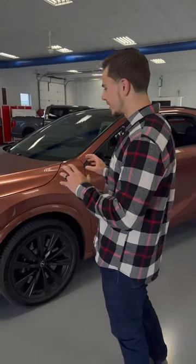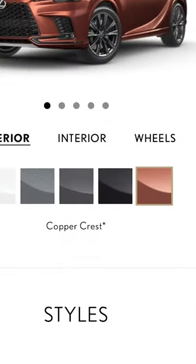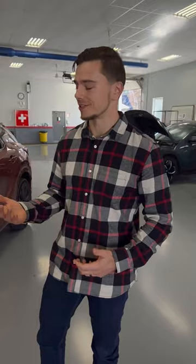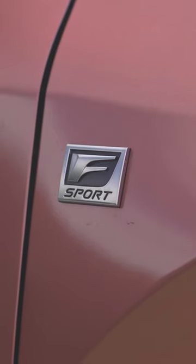One thing you're definitely going to notice is this kind of crazy and unique color. Lexus calls it Copper Crest, but standing here in our garage right now, to my eye anyway, it looks a little bit more pink than it does copper. We've debated this amongst all of our testers and people here at the track, but ultimately it's a unique color and you can only get it on this F-Sport trim.